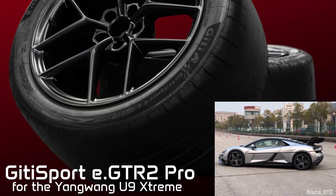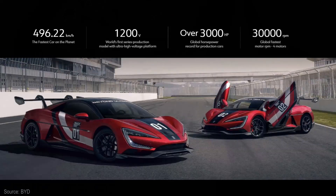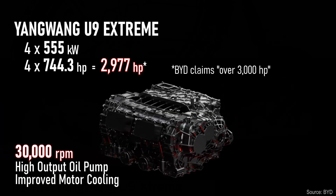That's another wild thing that the U9 does with its quad motors. They state that each of the quad motors produces 555 kilowatts — I calculate that to be 2,977 horsepower — and they claim that is a production record. They had to re-engineer the cooling system and increase oil lubrication to each motor to ensure its peak performance.